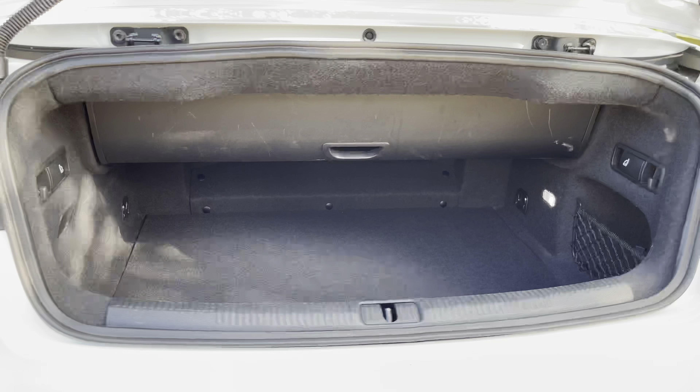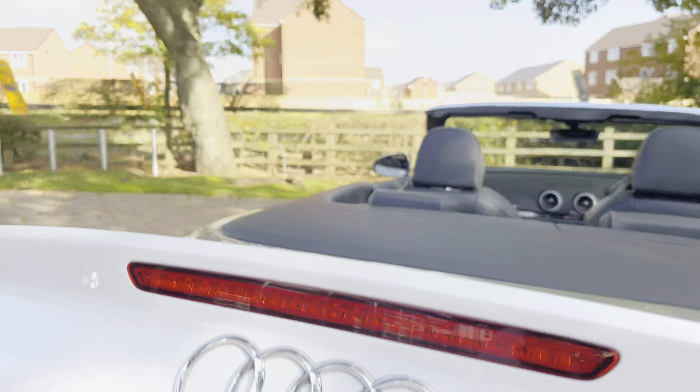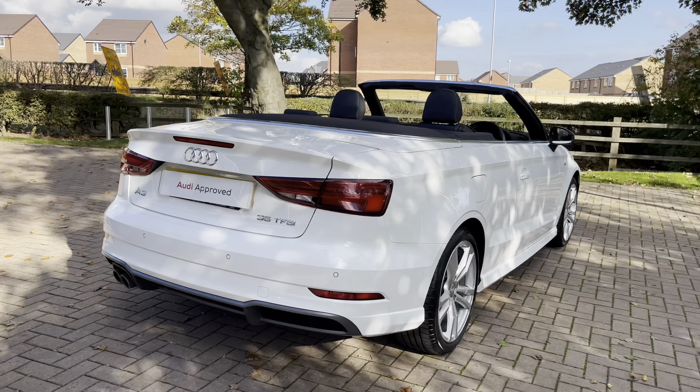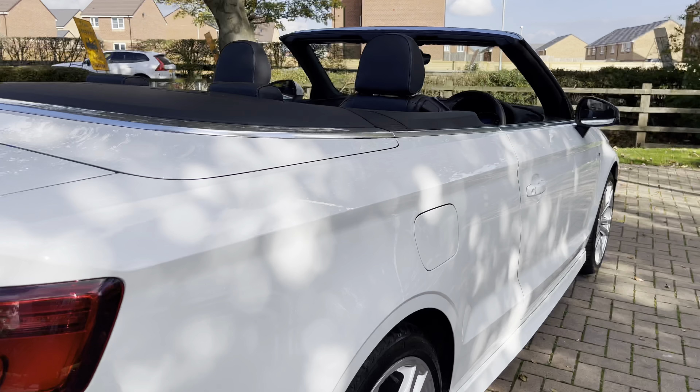Welcome to Stafford Audi, where today we are delighted to present this stunning Audi A3 Cabriolet S-Line 35 TFSI 6-speed manual. With this being an approved used vehicle, it comes with a minimum of 12 months warranty and a minimum of 12 months roadside assistance.